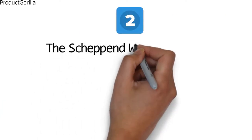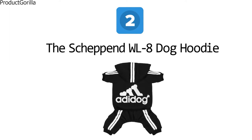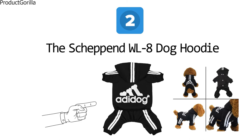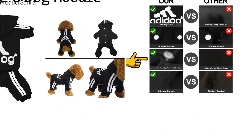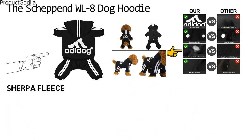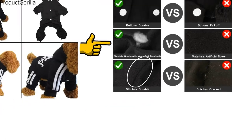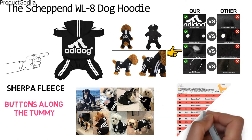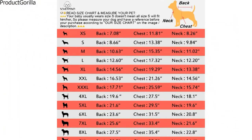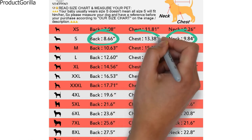At number two, we have the Shepand WL8 Dog Hoodie. The Shepand Dog Hoodie comes from the line of original AdiDog clothes for dogs and pets and is branded with the AdiDog logo. The hoodie is attached to a pair of bottoms and forms a fun cute tracksuit. It is made from ultra chic breathable cotton material and provides cozy warmth during the winter. The hoodie is lined with Sherpa fleece that makes the fabric exceptionally soft and comfortable and adds to the warmth. It is double stitched in all the right places for durability and has elastic fittings to provide a relaxed and snug fit. There are buttons along the tummy that you can leave open or closed. The Shepand Dog Hoodie is available in many colors and sizes. The small hoodie has a back length of 8.66 inches with a neck girth of 9.84 inches and a chest girth of 13.38 inches.